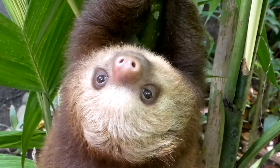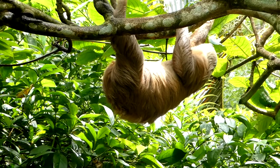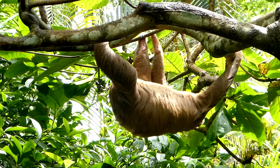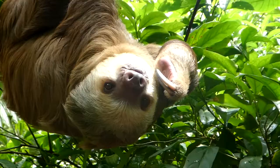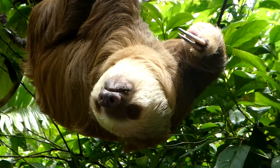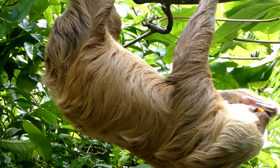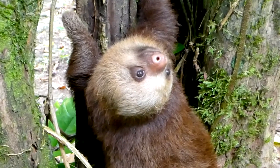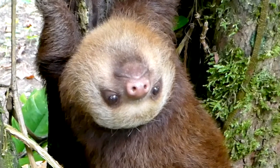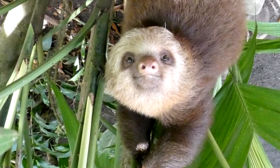Sleepy the sloth. Sloths are so fascinating. They live upside down, move like a primate, and have a stomach like a cow. They can rotate their heads like an owl, and their body temperature is like a reptile. And they always smile. They are so unique.